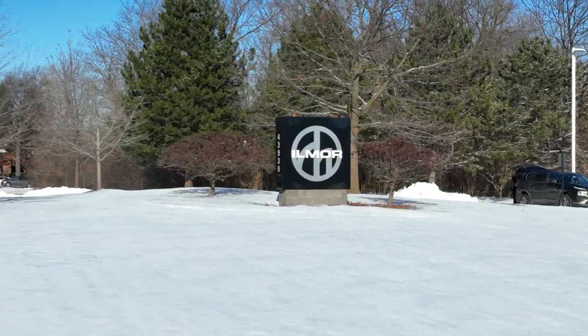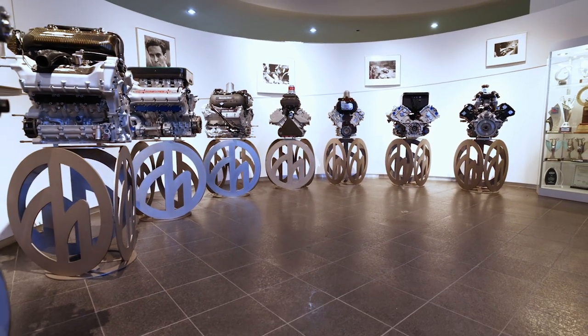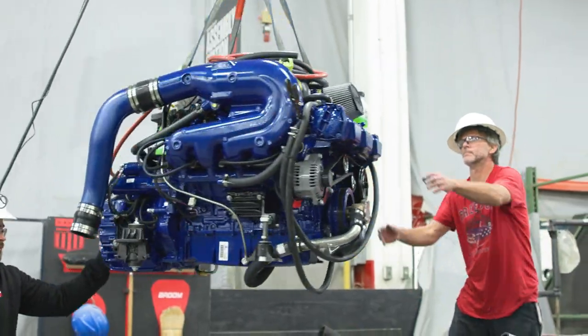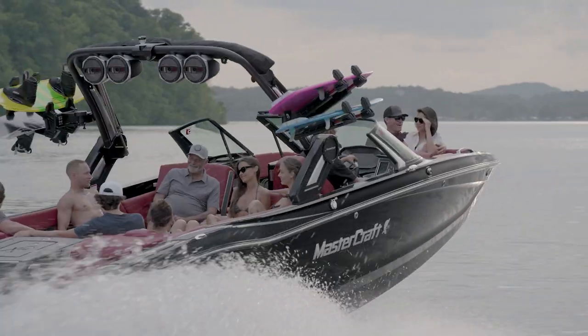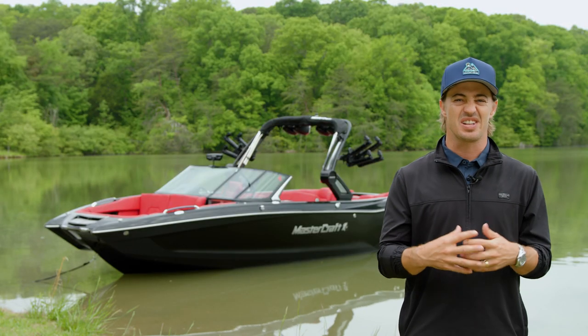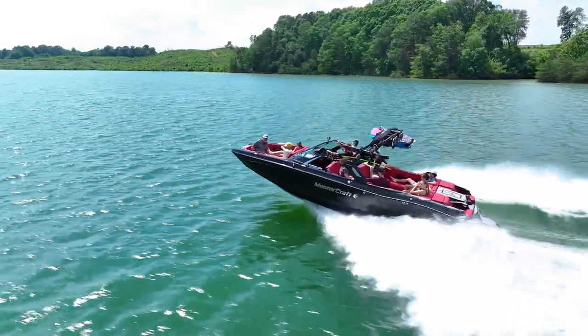We also partner with premium companies to bring you the best product possible, like Ilmore Marine. Ilmore, a brand famous for hand-building race car engines, is an exclusive engine supplier for Mastercraft. Our engines are backed with an unrivaled warranty — seven years or $1,000.